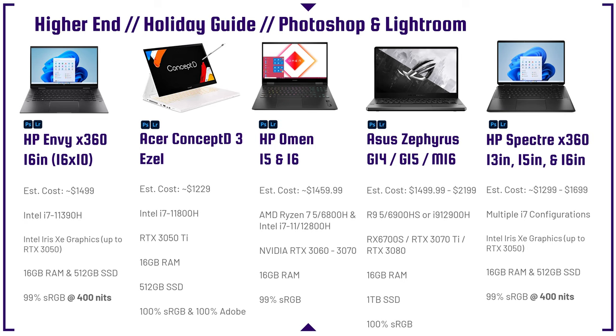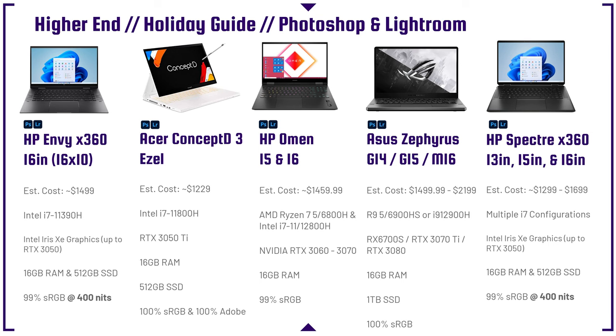Next up is the HP Envy X360 and the HP Spectre X360. Personally, I prefer the Spectre — slightly better build quality and more comfortable to the touch. Both have great battery life and come in many different configurations, ranging from the i5-1240p all the way up to the i7-12700H. I think the sweet spot for photo editors is somewhere around the i5-1240p or i7-1260p with 16 gigs of RAM. A dedicated GPU isn't necessary unless you also want to do video editing.